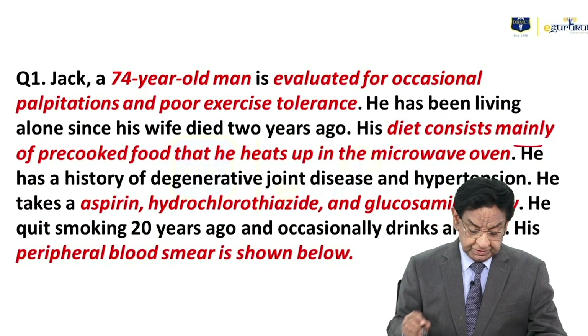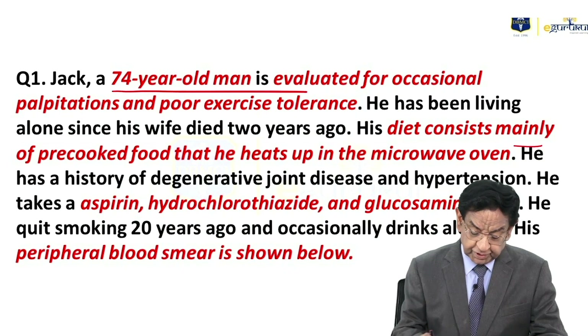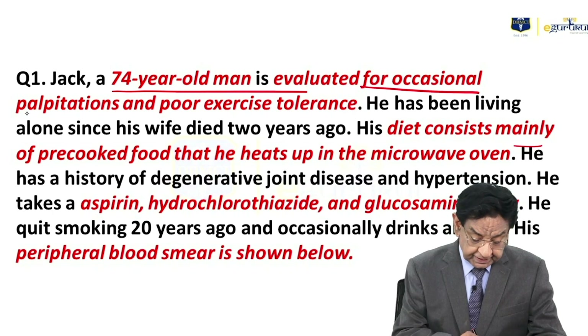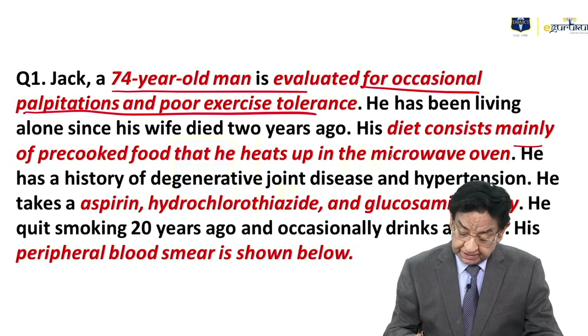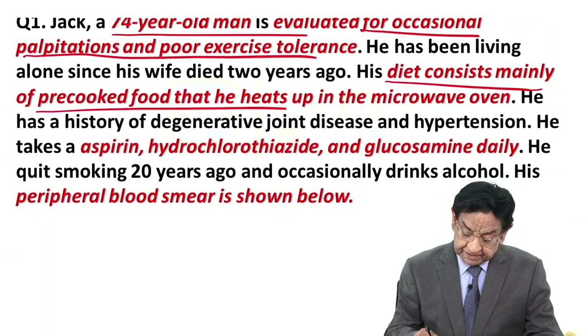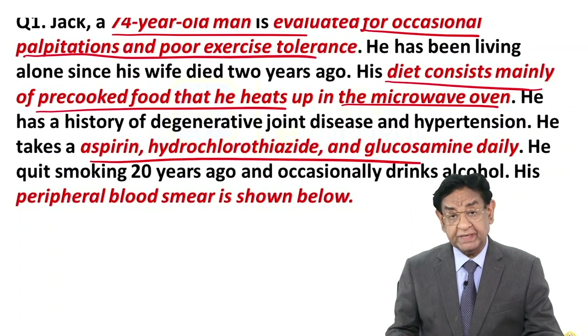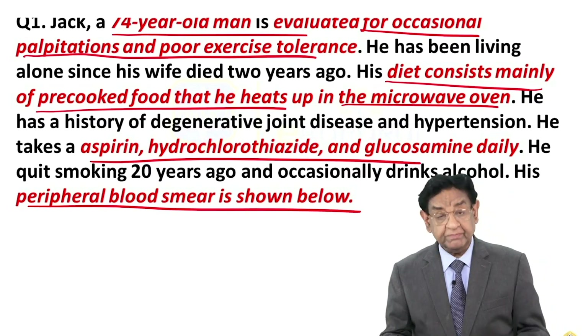Hello everyone. We have Mr. Jack, a 74-year-old man being evaluated for occasional palpitations and poor exercise tolerance. His diet consists mainly of pre-cooked food that he heats up in the microwave oven. He is taking aspirin, thiazide, and glucosamine daily, and his peripheral blood film is shown below.